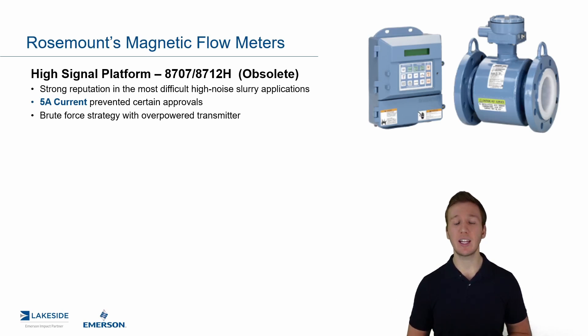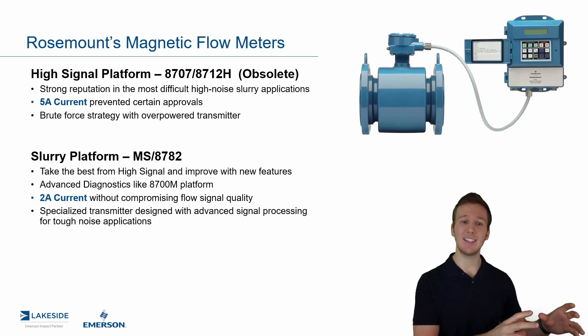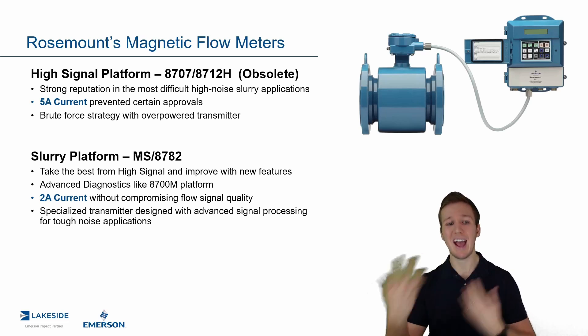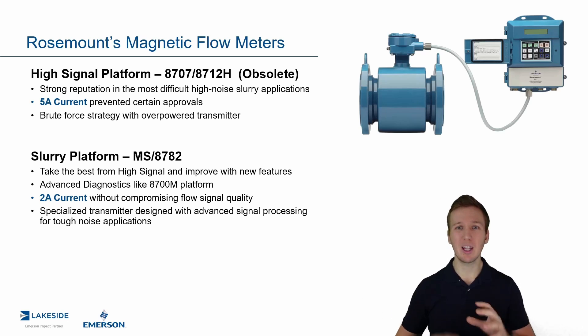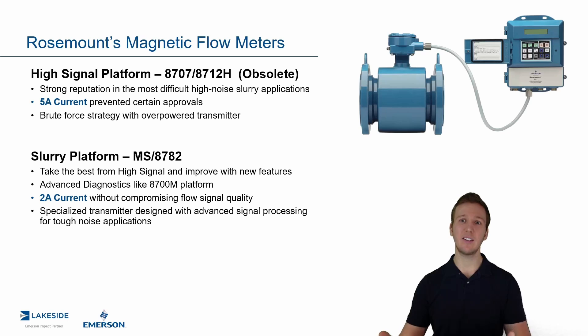Now, this solution we like to think of as a bit of a brute force strategy. So instead of hitting it with a two amp current, we hit it with a five amp current. That generated very strong signals and ultimately improved those signal-to-noise ratios. We've gotten a little bit more sophisticated with the slurry platform, which came out a few years back. We basically took the best of the High Signal Platform, improved and added new features. Some of our advanced signal processing allowed us to drop that current draw to only two amps.